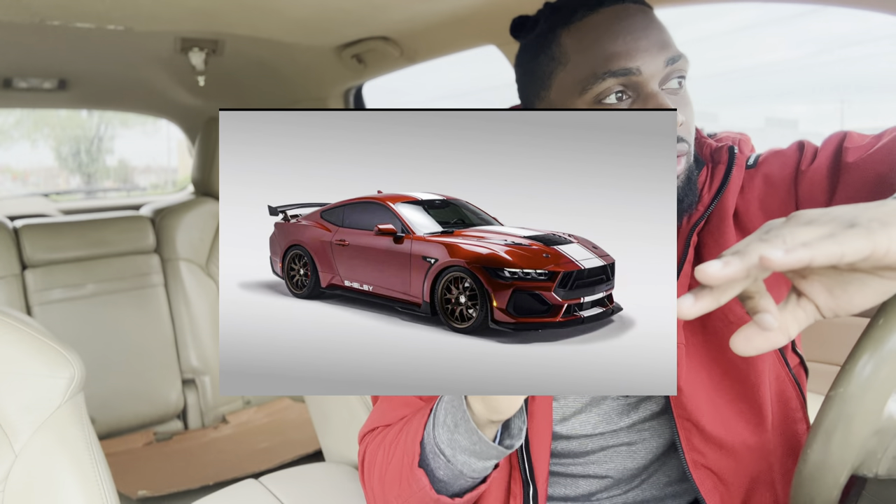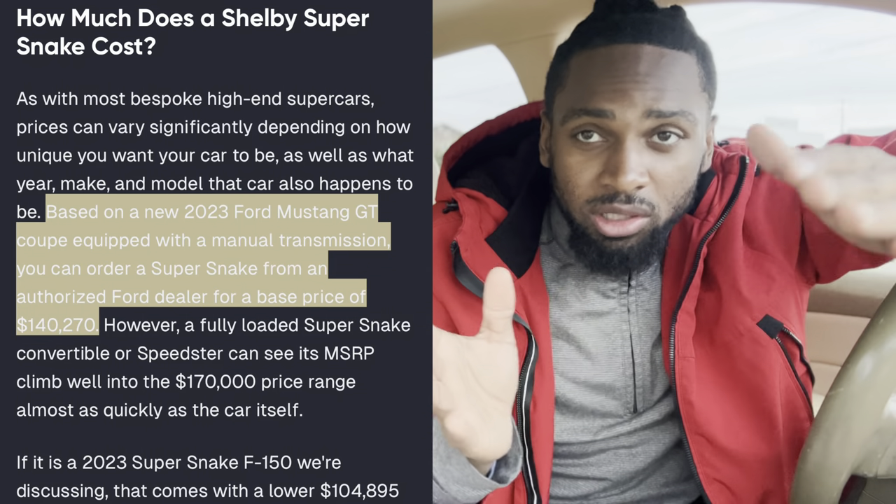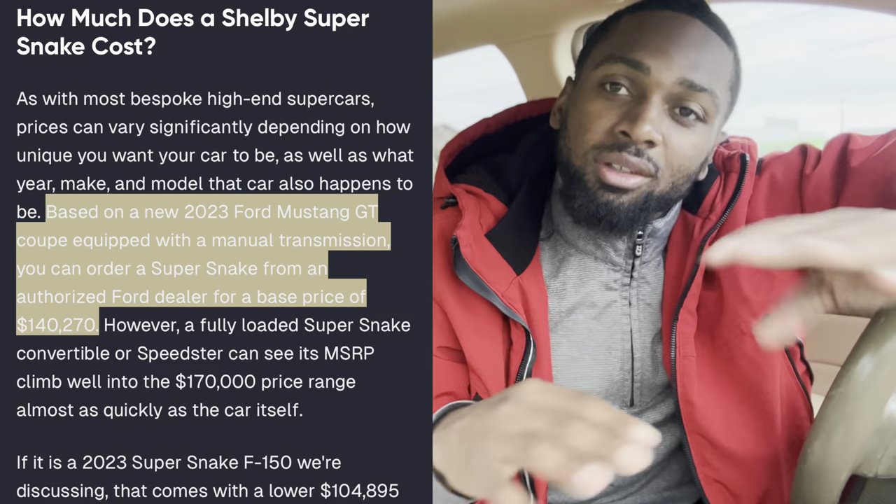I want to know what y'all think in the comments about this car. It's going to be expensive most likely — if it's anything close to what the old Super Snake cost, I think the 2023 was like $140,000 base and fully loaded was like $170,000, which is out of range for a lot of people. But if it was affordable, would you buy it?